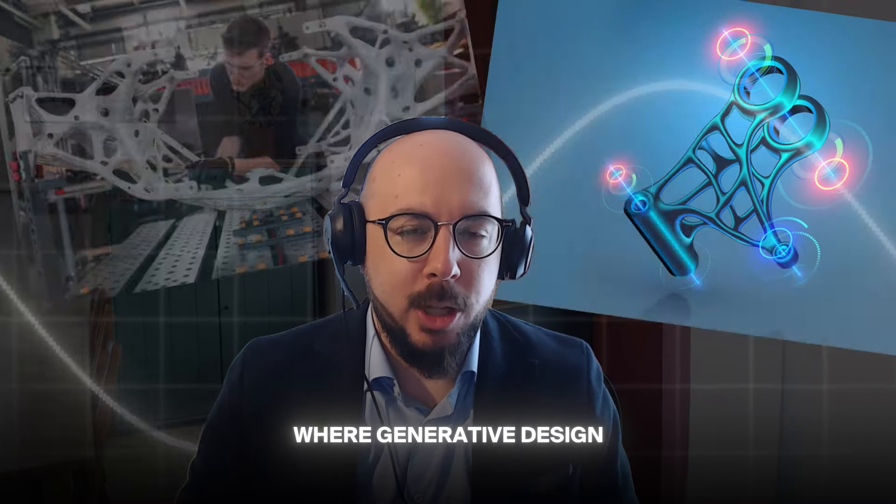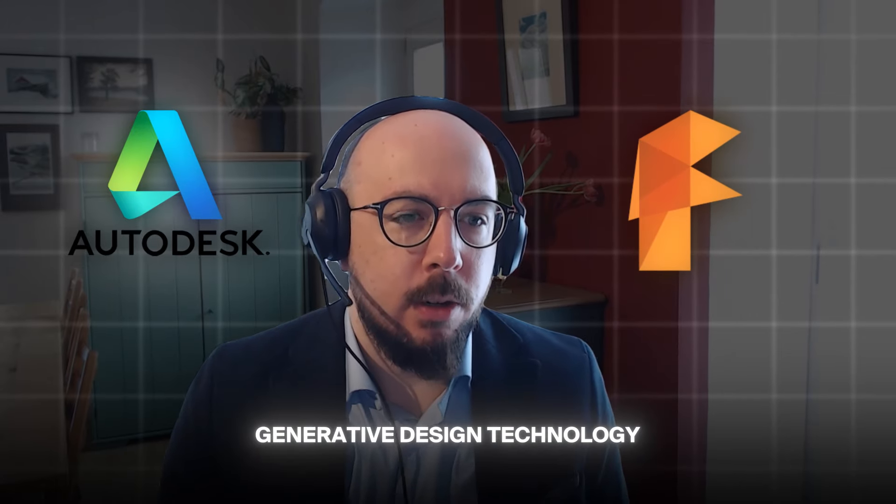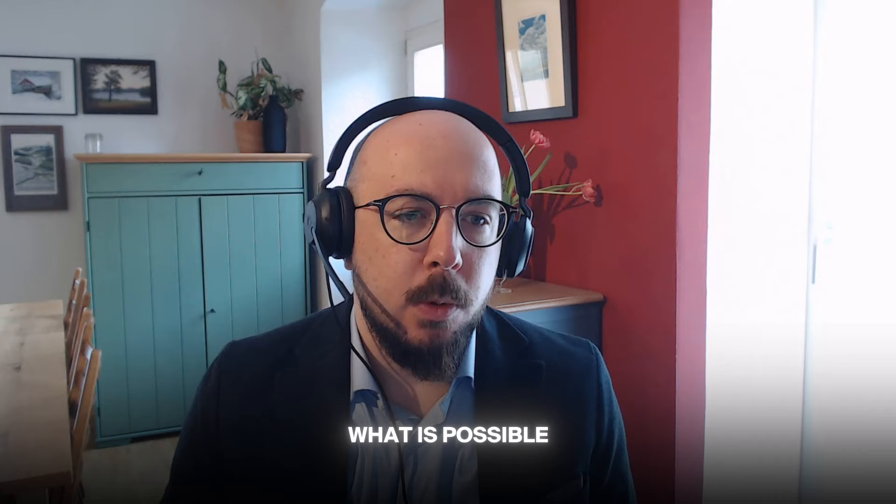We're really coming to the inflection point where generative design is going to start to mean something different. What Autodesk has released inside Fusion 360 with their generative design technology set the benchmark for the industry in terms of what is possible with generative design.